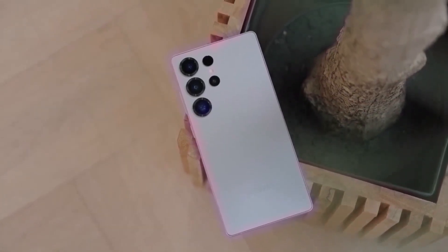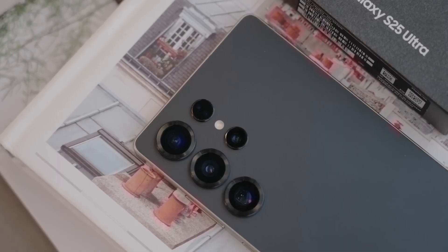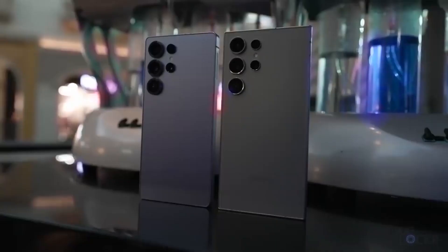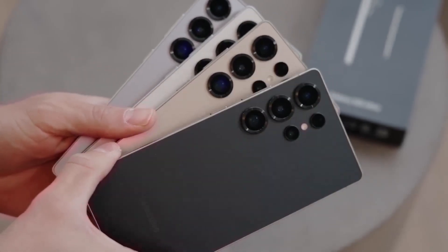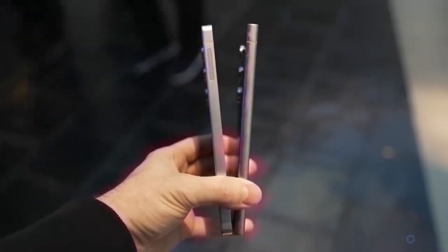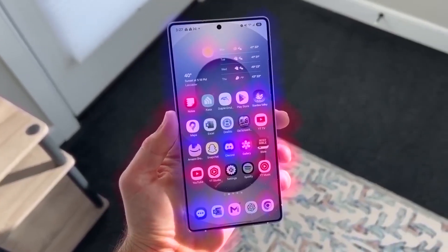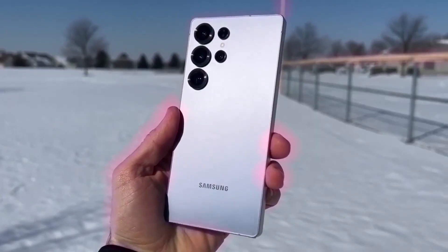Overall, it's looking like the Samsung Galaxy S26 series is going to be an exciting release, especially if the Ultra becomes the first S-series phone to feature the under-display camera. Samsung seems to be continuing their strategy of improving and refining their phones rather than completely redesigning them. And just like all new phones, there will be a major emphasis on software, with AI playing a huge role in the user experience. The launch is still a bit far off, but we can expect plenty of information to leak as we approach the release date.